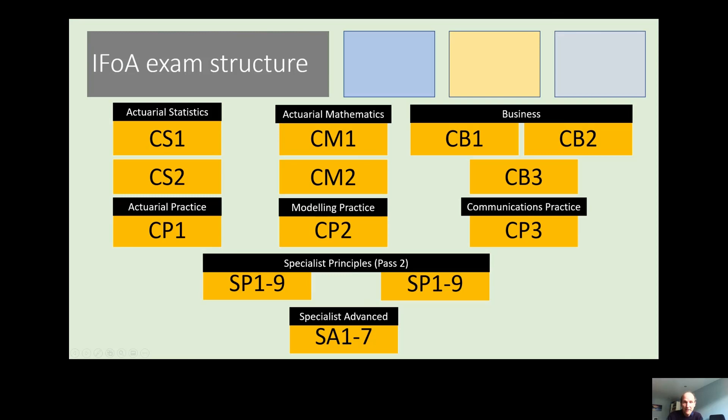Firstly, the IFA exam structure. There are 13 different subjects to pass and each of these is made up of one or two exams. The general principle is you should pass the subjects at the top of the slide before moving down through the others. There's less rigidity on order within each row, meaning you still have quite a few choices as to your approach, which makes planning out your route very important.